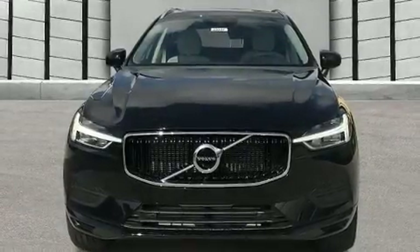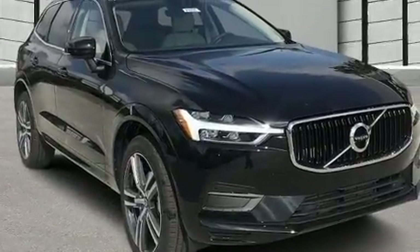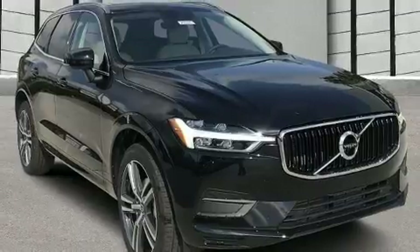The 2020 Volvo XC60. Smooth gear shifts are achieved thanks to the efficient four-cylinder engine. And for added security, dynamic stability control supplements the drivetrain.